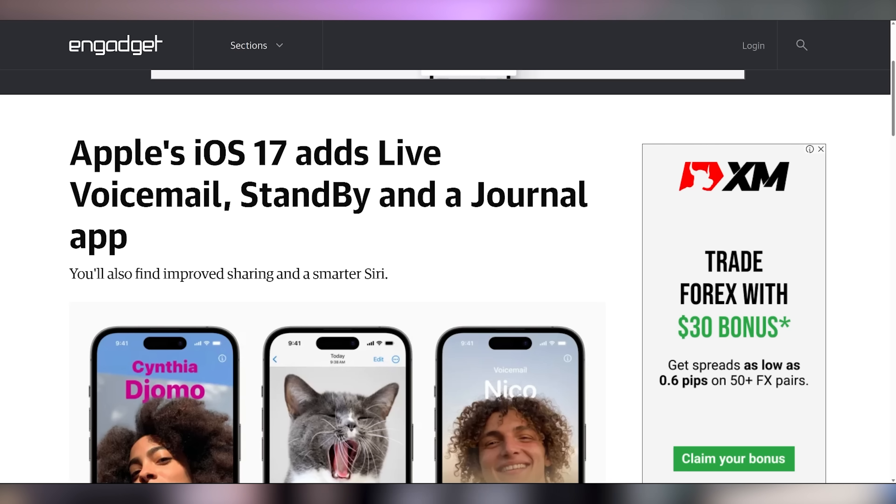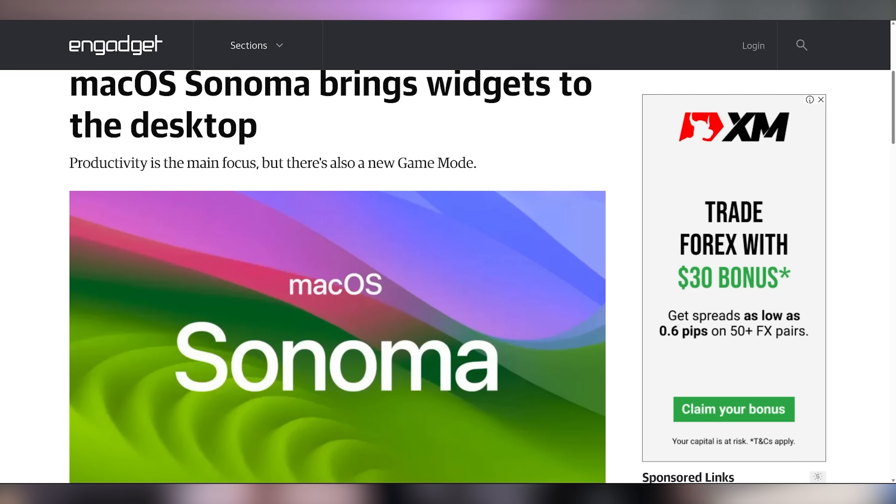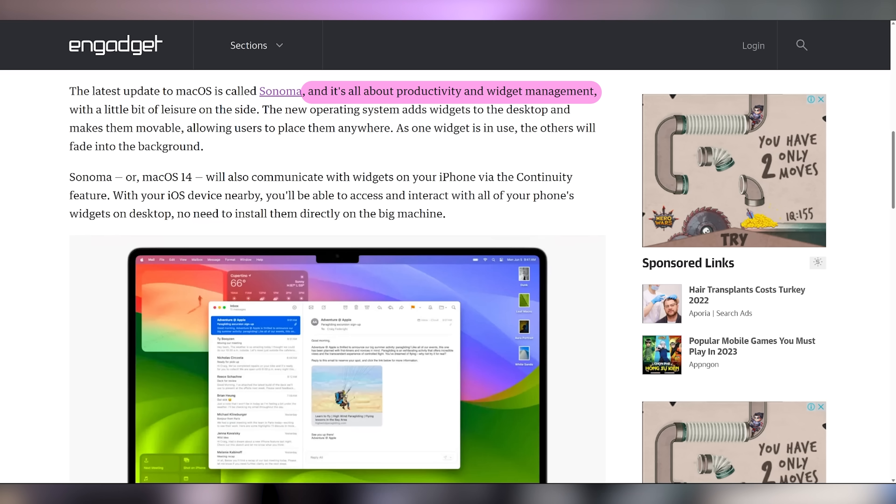Apple also announced software tweaks. iOS 17 is going to have better neural net things for typing, live voicemail, a journal app, smarter Siri, new implementations to AirDrop — we'll leave links in the video description for the fine details. They also announced macOS 14, known as Sonoma, which is going to have widgets and new productivity features.